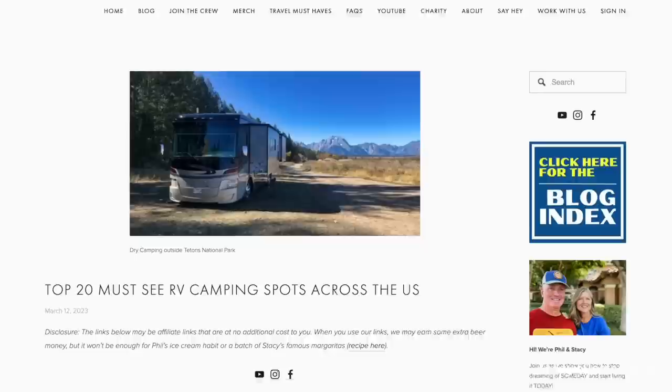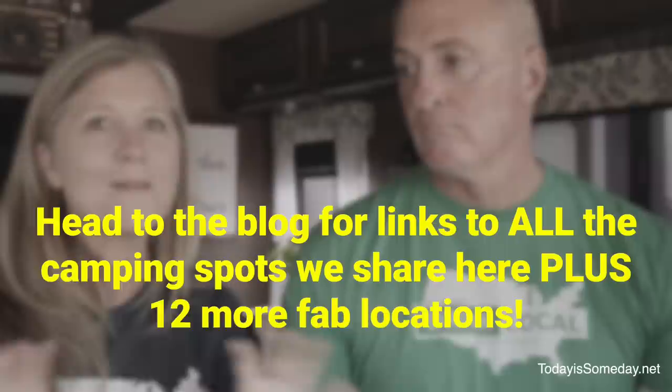When you finish watching this video, make sure you go down below and check for the link. We have about 10 or 12 more campgrounds to share all across the country, and I'm going to try to keep updating those as we bump into epic, awesome places to camp — I'll add to those periodically.